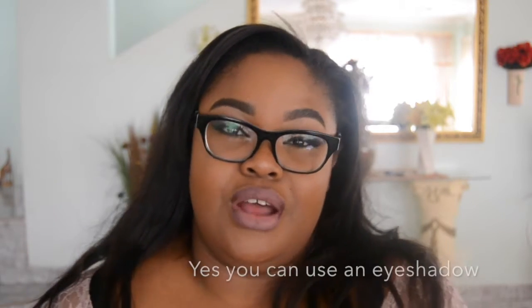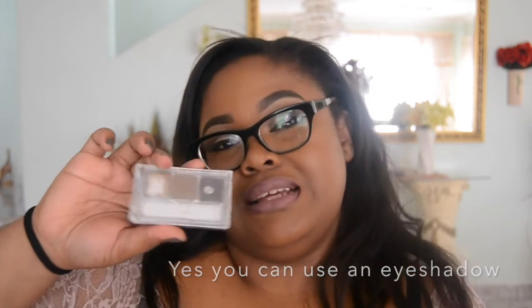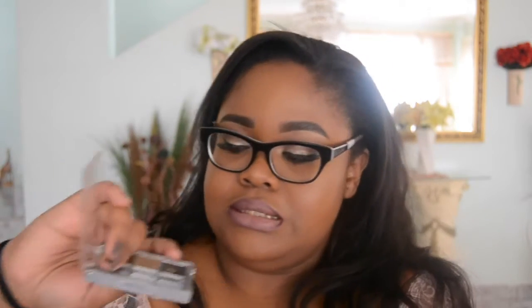Next, we have brows. When I was starting out I used a pencil to fill them in. There are also eyebrow palettes — this is a Wet and Wild one with a blonde and a dark brown shade, though I've been using it a lot. You can find a brow pencil from Dischem or Clicks anywhere, and as long as you have a brow pencil, I think that's perfect.